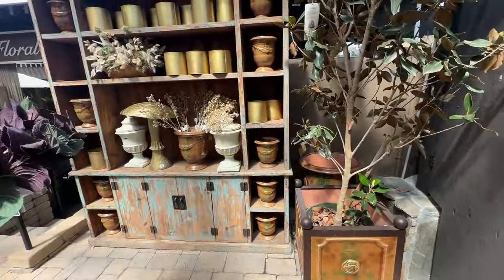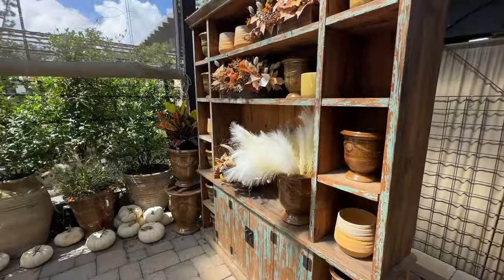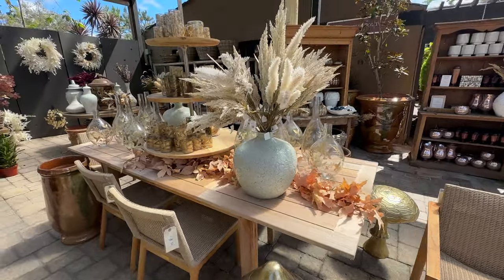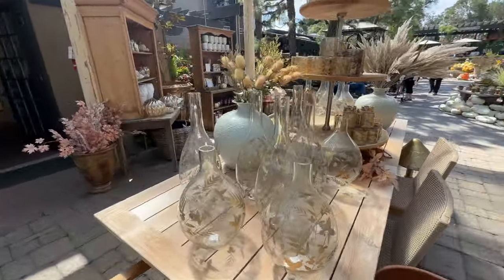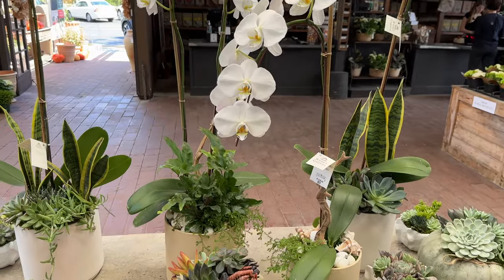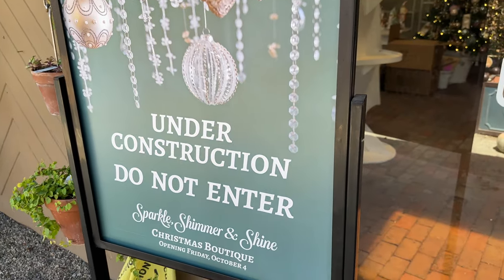I'm also going to be showing you some of the best nurseries in Southern California for California native plants, including three of my favorite native plant nurseries. I'm also going to be sharing a great tour of Sherman's Library and Gardens, which is also in Corona del Mar, so make sure you're subscribed for that. Thanks for sticking around for a sneak peek of the Christmas and Holiday Boutique that they'll be opening up soon at Rogers Gardens.